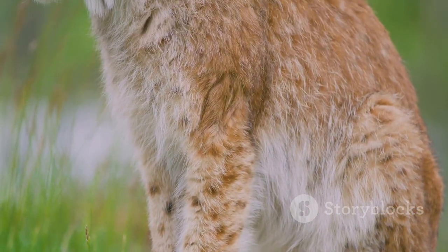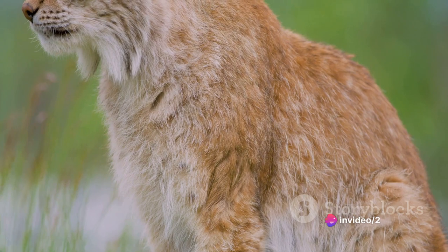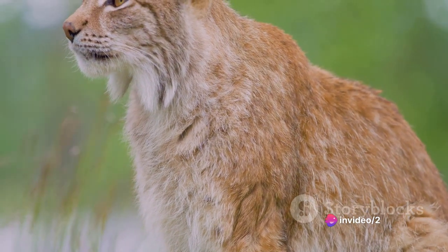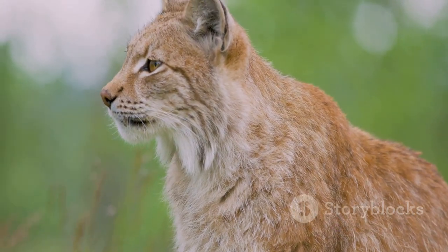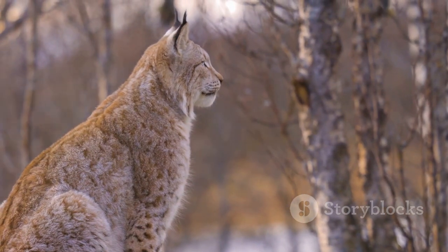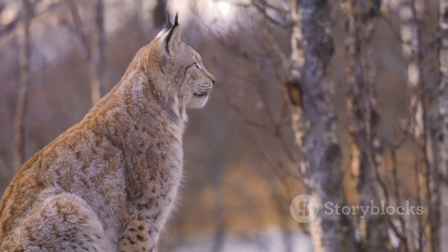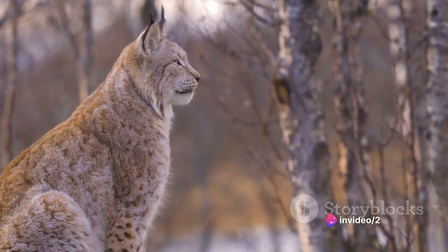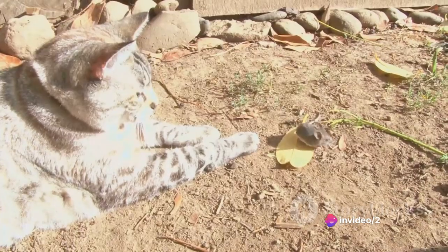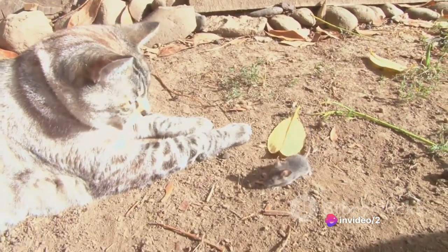With long legs, large ears, and striking golden coats marked with black spots, they are easily distinguishable and quite the sight to behold in their natural grassland habitats. These creatures are known for their exceptional problem-solving skills and agility. They're solitary by nature, often seen prowling the wilds alone, hunting small mammals and birds with a precision that's awe-inspiring.